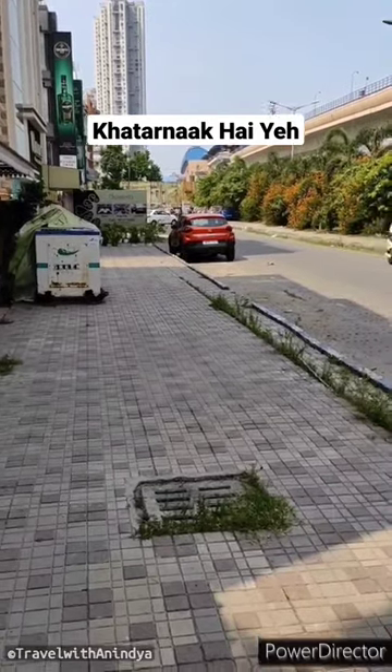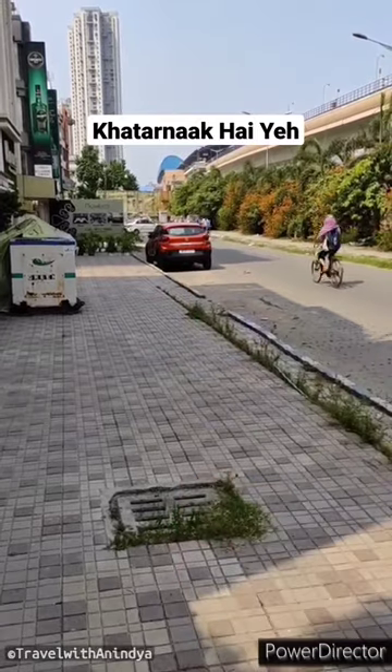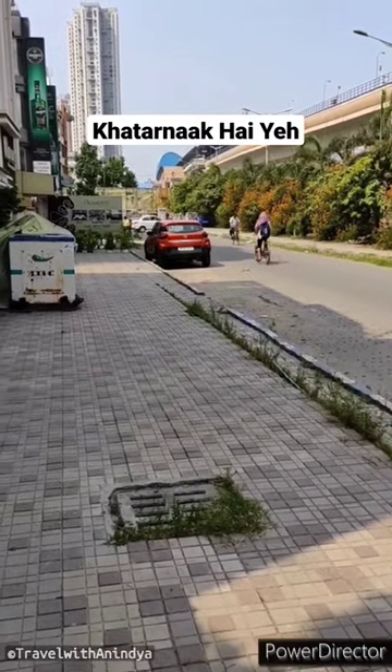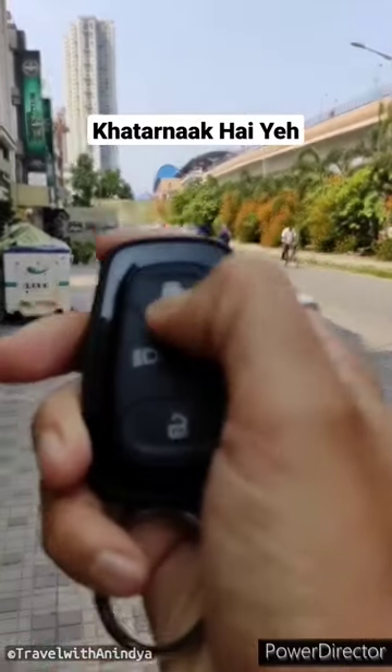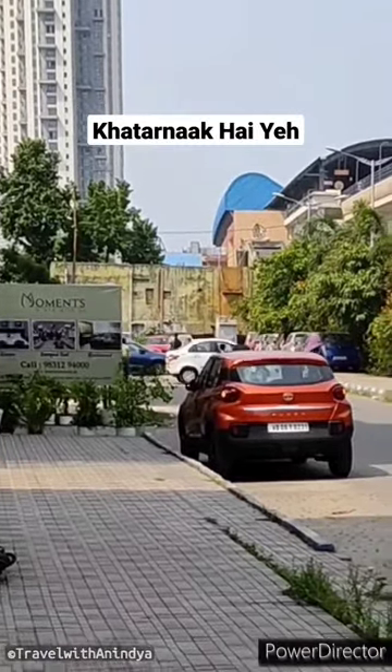Today, I am going to show you the power of the remote. My car is located around 30 meters in the distance. Now, I am locked from the other vehicle. Look, it is locked.